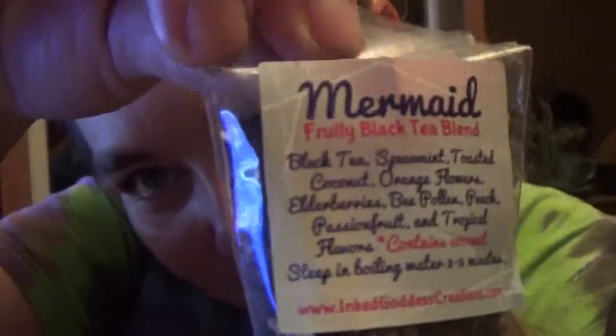Mermaid Fruity Black Tea Blend — a sample size of our peach, coconut, and spearmint tea. Ooh, that sounds good. I'm gonna smell it. That does smell good.